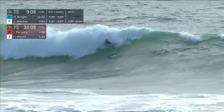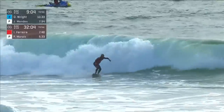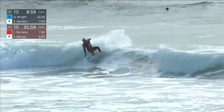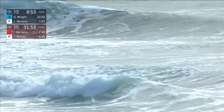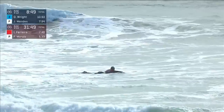Spin around, Italo. He takes off on the left, has to glide through that first section — needs some clear water. Gets up, throws the tail, and a little snap to finish. A little pulled-back performance for Ferreira, but he's just trying to garner some meaningful numbers. He still has a lot of time — 31 minutes, 49 seconds remaining.